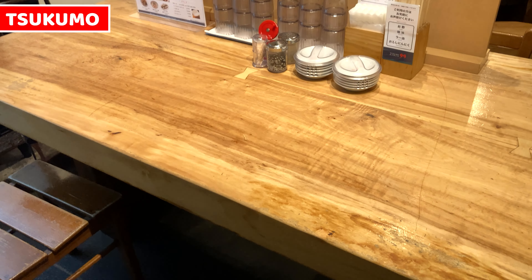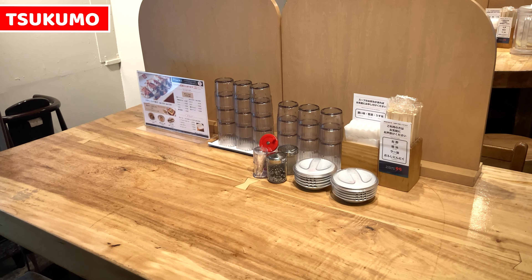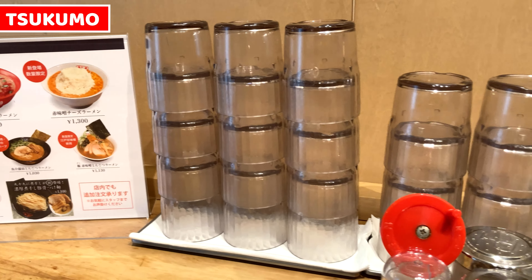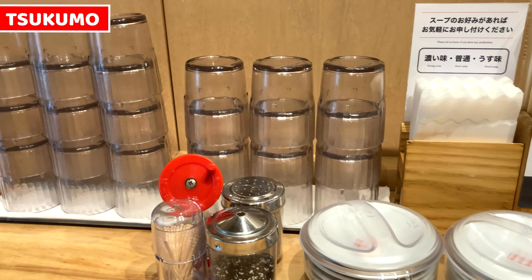This is one of our tables to have ramen. Let's check what's on the table. There are menu, cups, napkins, chopsticks, seasoning bottles, and dishes.